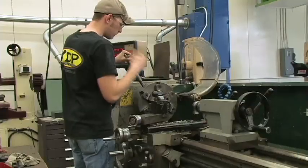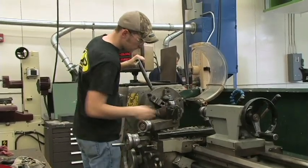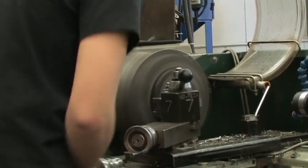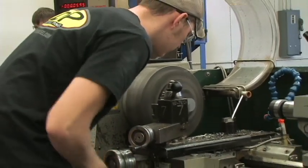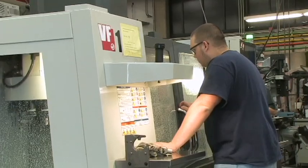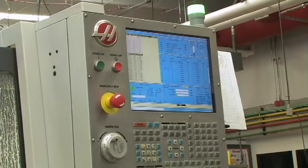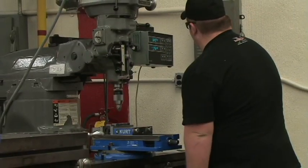The Machine Trades Technology Program is a NIMS, National Institute of Metalworking Skills, certified program that consists of practical application in metal cutting, drilling, milling, turning, grinding, sawing, and non-traditional electrical discharge plunge and wire cutting machines.